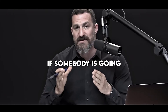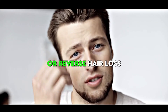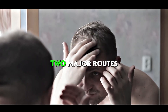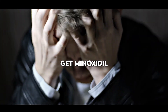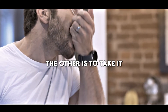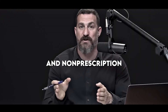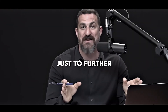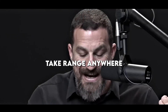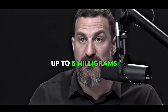Dosing of minoxidil is really important. If somebody is going to use minoxidil in order to try and slow or reverse hair loss, the really key thing is to get that dosage right. There are two major routes by which people get minoxidil to the hair follicle: one is to take it systemically as a pill, and the other is to take it topically as a cream. There are prescription and non-prescription forms, and oral doses range anywhere from 0.25 milligrams all the way up to five milligrams per day.